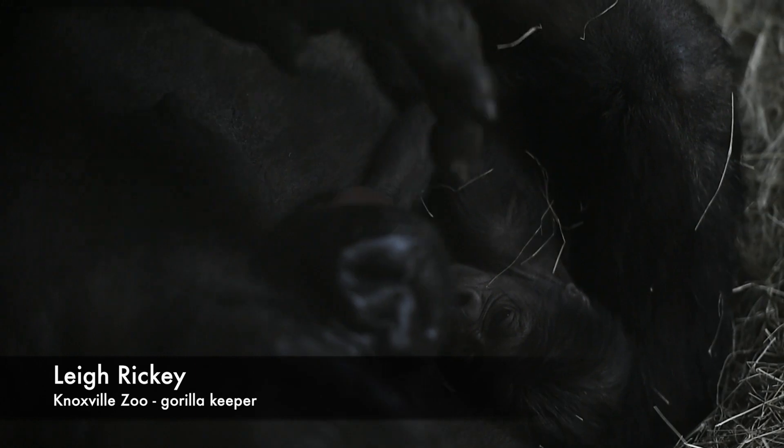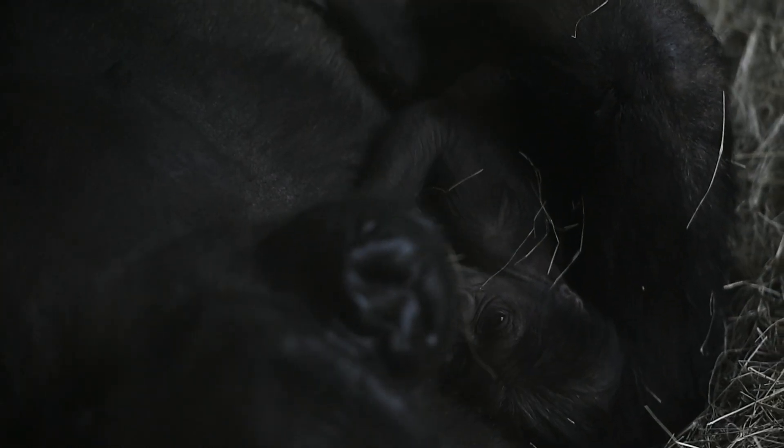About 2:30 in the morning, our gorilla Hope gave birth to her new baby. So far we don't know if it's a girl or a boy — we haven't been able to get a visual.